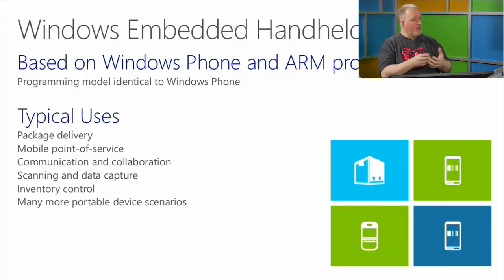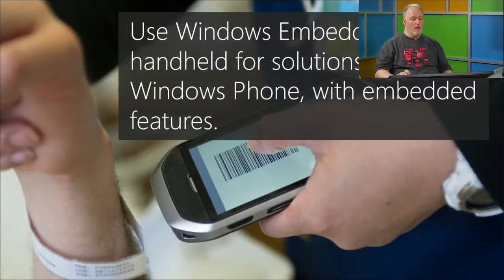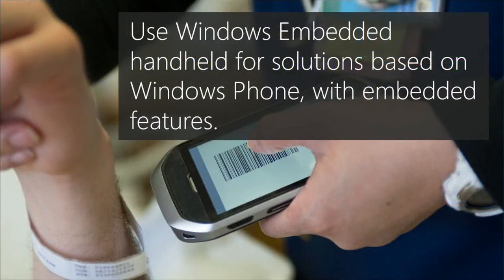Think of UPS drivers coming to your door with their handheld devices — those could be Windows Embedded Handheld devices. The nice thing is you can use all the same skills and tools you use to code for Windows Phone to build Windows Embedded Handheld devices. Mathias was here earlier showing Windows Phone 8 stuff, and those same skills apply.